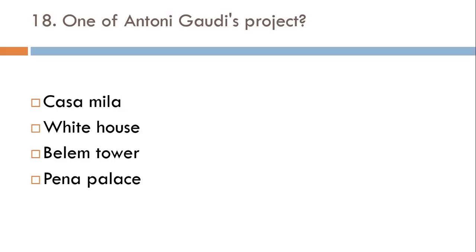One of Antoni Gaudí's projects: Casa Milà, White House, Belém Tower, or Pena Palace? The correct answer is Casa Milà.